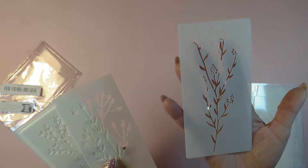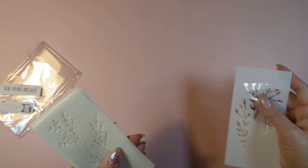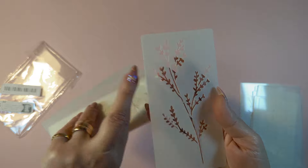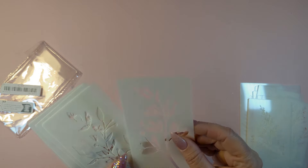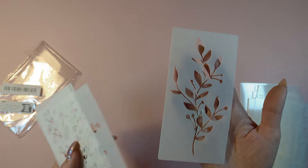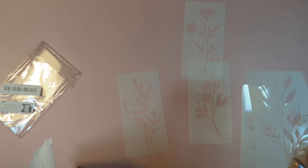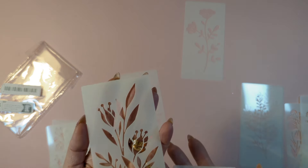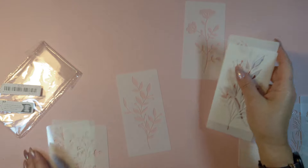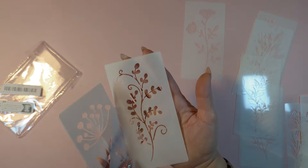I want to do more greeting cards and these are going to be perfect. This one has a hair on it — of course! They're really, really nice stencils, good size. I thought a couple of them were the same, but they're not — pretty close but different. Here are the other ones.